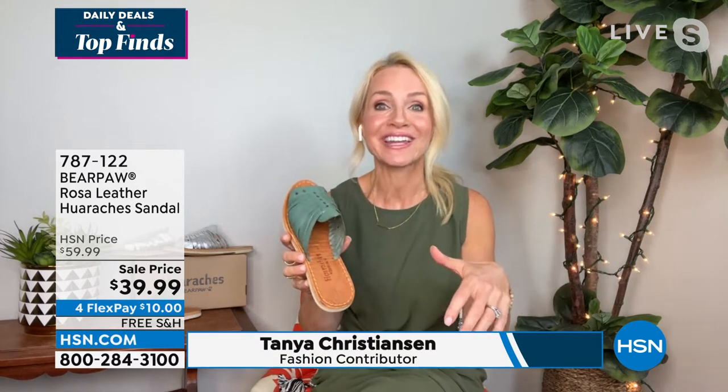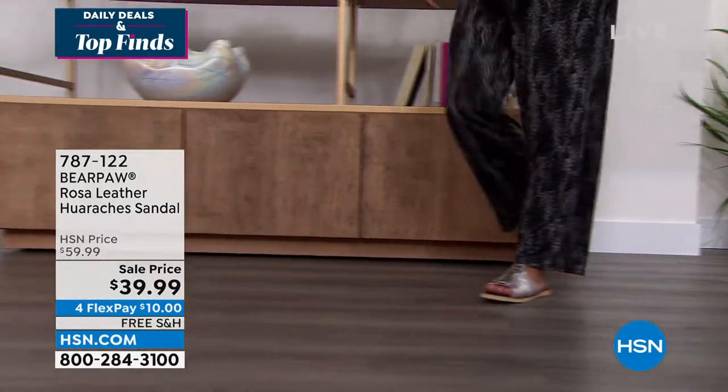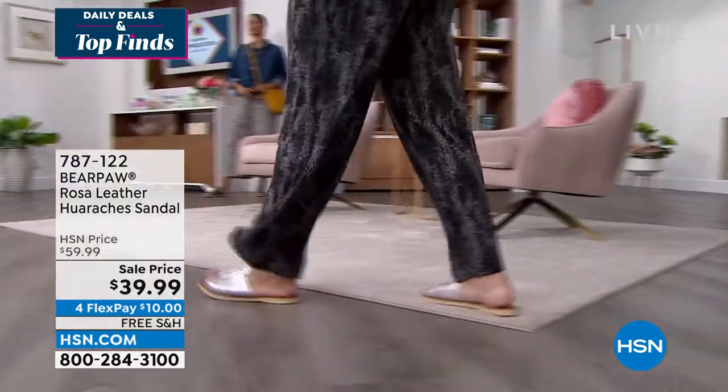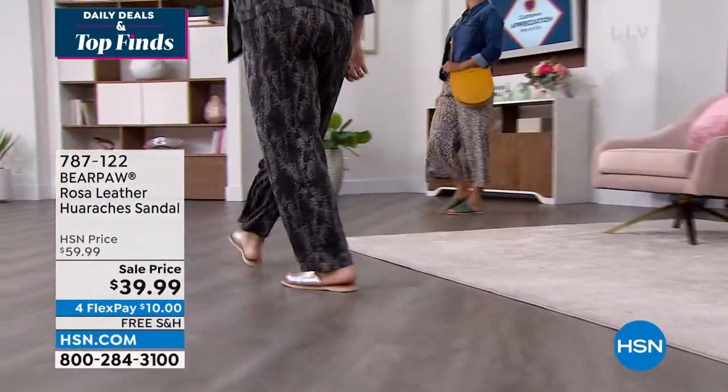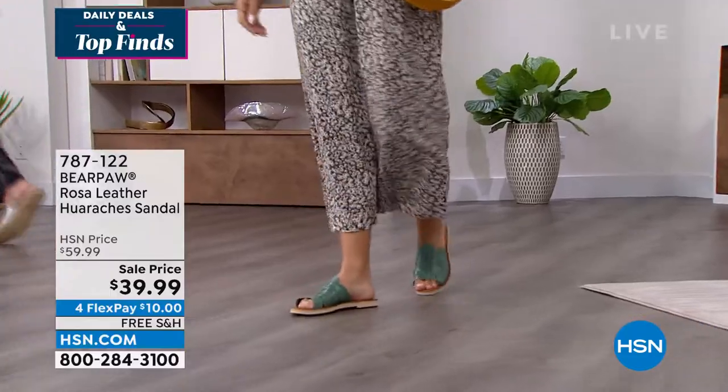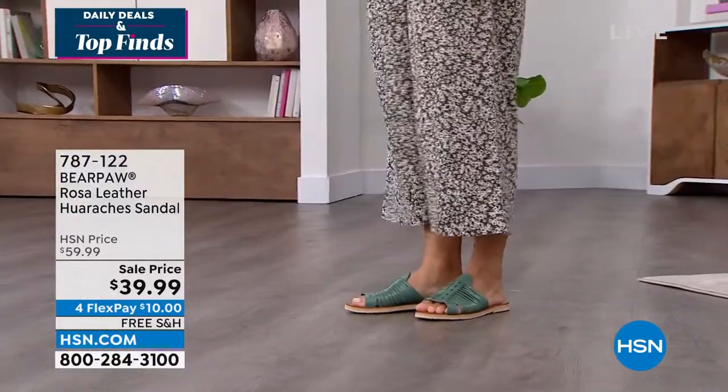You're gonna love this. Bear Paw — we're known for our boots. We've been in business for over 20 years. But we have had sandals and we have had some sneakers, just not at HSN. So this is making its debut, and the reception has been beautiful. This is the huarache — it's Bear Paw's interpretation of the huarache. They've been around since about the 1930s, originated in Mexico City. The word just means a sandal that's flat with woven leather straps on top.